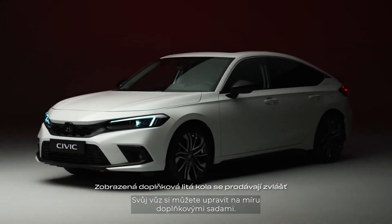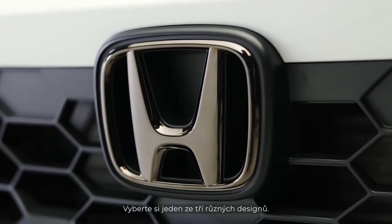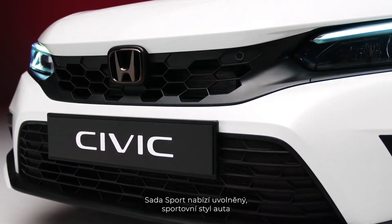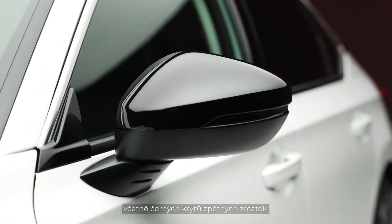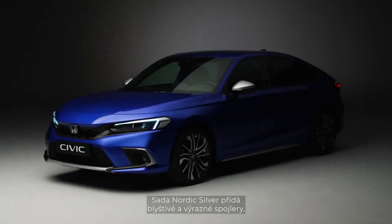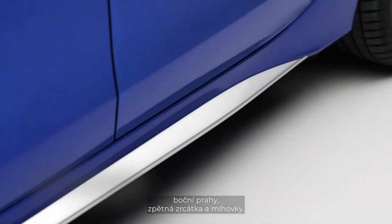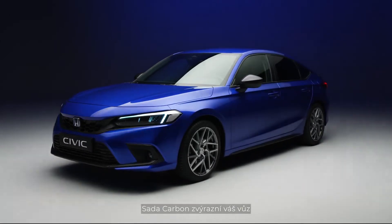You can personalize your vehicle with stylish accessory packs. Choose from three different looks: the Sport Pack gives your car a cool sporty style with black spoilers, emblems and accessories including black wing mirror caps; the Nordic Silver Pack adds shine accents to spoilers, side skirts, mirrors and fog lights; and the Carbon Pack adds a carbon finish with bumper and fog light decoration and a ducktail spoiler.